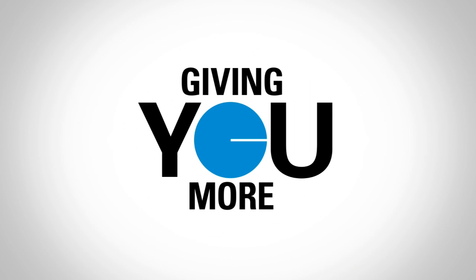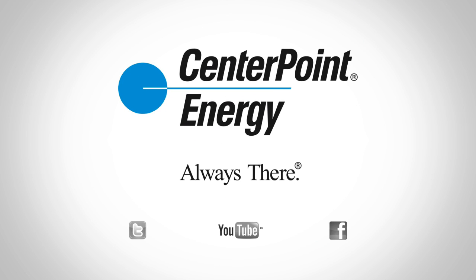Because you are at the center of everything we do. CenterPoint Energy — always there.